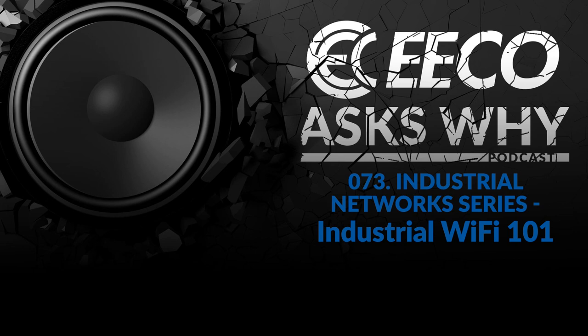Scott has done a great job walking through industrial Wi-Fi 101. Thank you so much — this is a good, relevant topic, one that's being embraced more and more by the plants we serve. Thank you for listening to Eco Ask Why. This show is supported ad-free by an electrical equipment company. Eco is redefining the expectations of an electrical distributor by placing people and ideas before products. Please subscribe and share with your colleagues and friends, leave comments and feedback, and suggest new topics. To learn more, visit EECOAsksWHY.com.